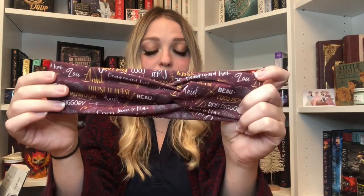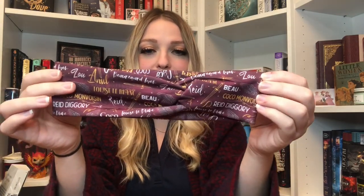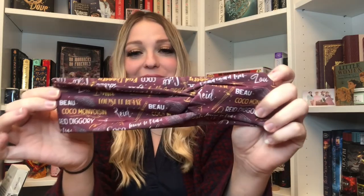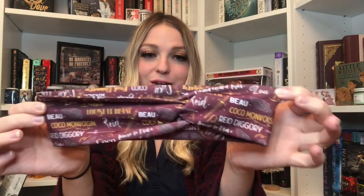The first item I'm pulling out is the Fablebands headband. Here is the headband — it says all kinds of names all over it. We've got Louise the Blanc, Beau, Reed, Coco, Burgard, Zoo, Ansel — all the names on there. And then we've got some swords and daggers and angel wings in between. Let's put this on. Oh, that looks so cute!